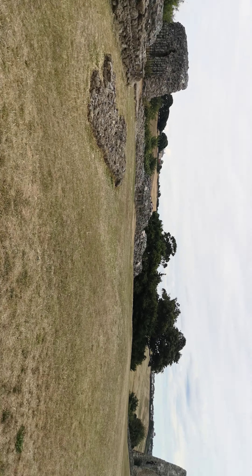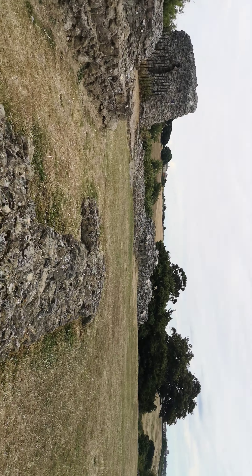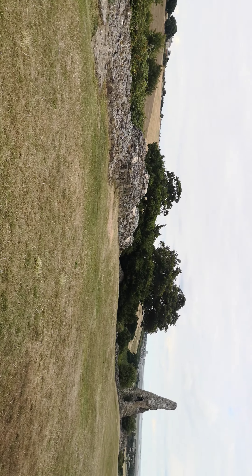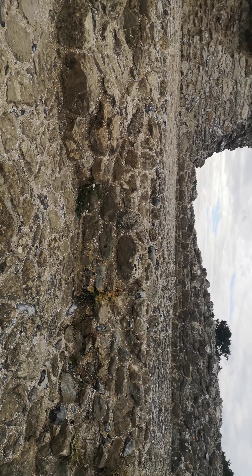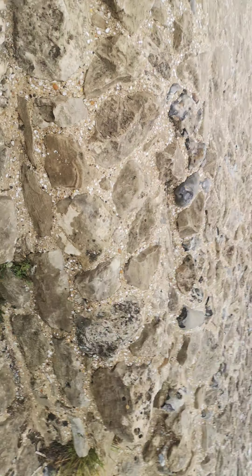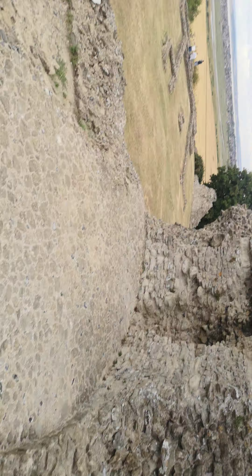Hey! I wouldn't get up there. I know. No, no. Would be a nice picture, though. Hey, in this way! Look at this girl! Good girl!